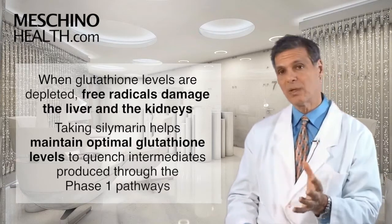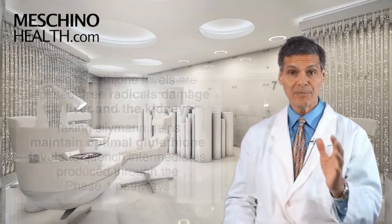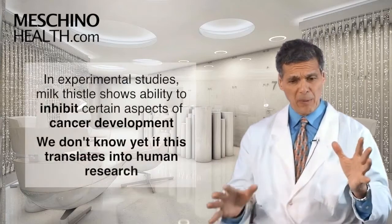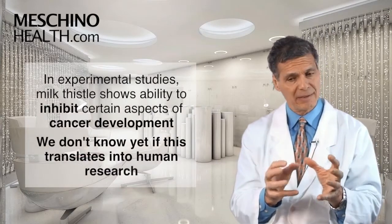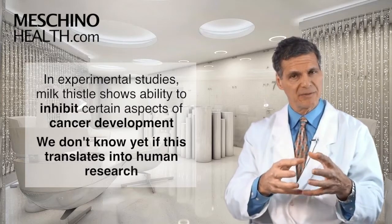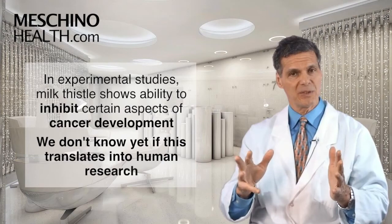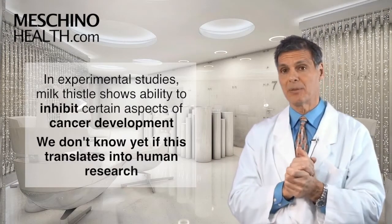That's just one of those standout features when I see the research that I think people should know about. We're also seeing milk thistle and silymarin able, in at least experimental studies, to inhibit certain aspects of cancer development. Does that translate into human research? We don't know yet, but I suspect it may be important.